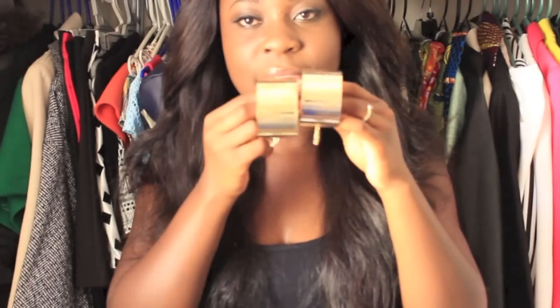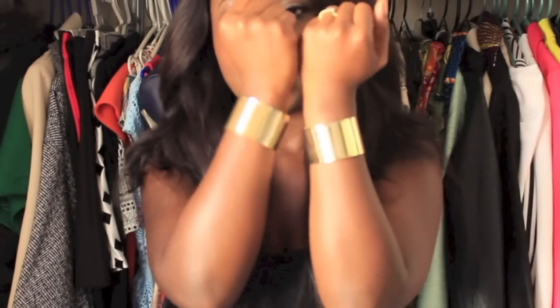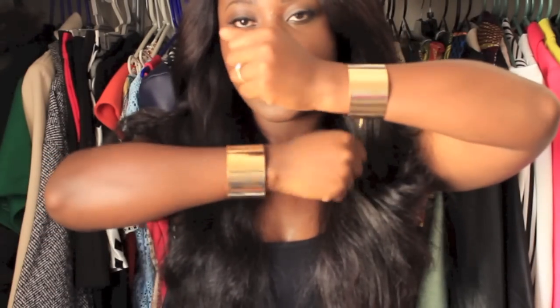I also got a set of cuff bangles — some gold plated cuff bangles. These ones I think were $1.99 for the pair, so very, very inexpensive. And that's what these two look like on.